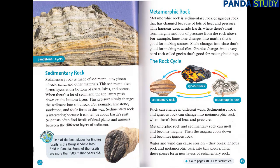Sedimentary rock is made of sediment — tiny pieces of rock, sand, and other materials. This sediment often forms layers at the bottom of rivers, lakes, and oceans. When there's a lot of sediment, the top layers push down on the bottom layers. This pressure slowly changes the sediment into solid rock. For example, limestone, sandstone, and shale form in this way. Sedimentary rock is interesting because it can tell us about Earth's past. Scientists often find fossils of dead plants and animals between the different layers of sediment. Discover! One of the best places for finding fossils is the Burgess Shale Fossil Field in Canada. Some of the fossils are more than 500 million years old.